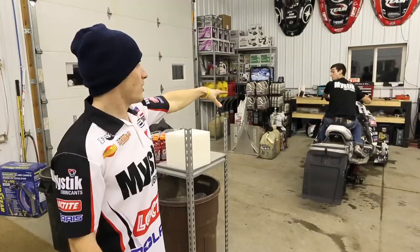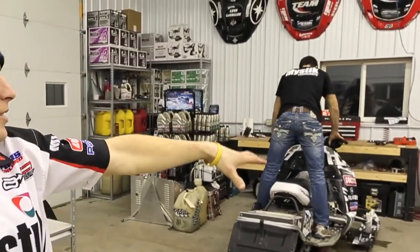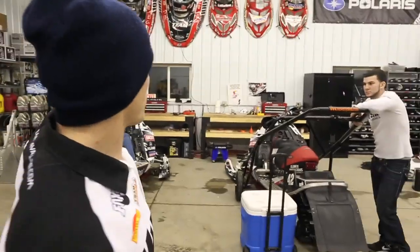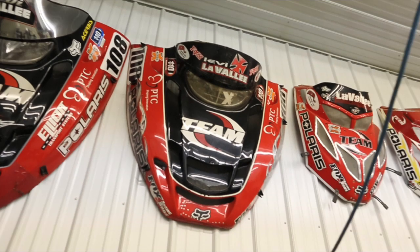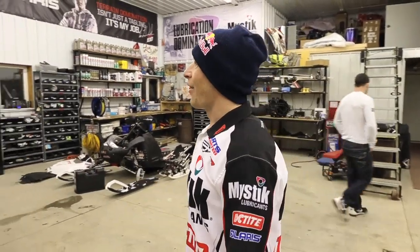This is the shop. Each rider's got their own little bay. Kyle's got his bay for his sled, Jake's got his. And basically it's just practice sled maintenance. You can see all the different hoods that I had over the years — it's funny looking back at some of the earlier sleds, how big they were.